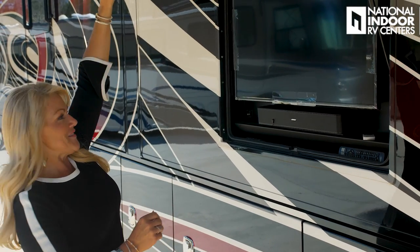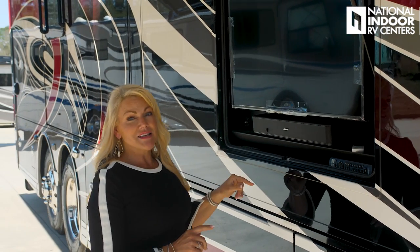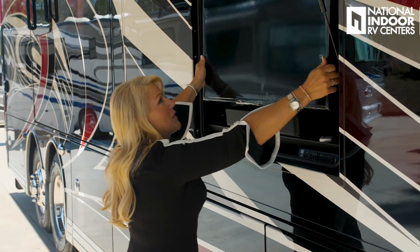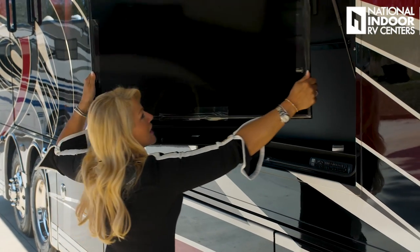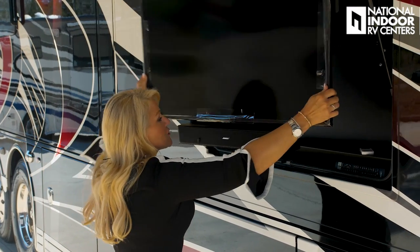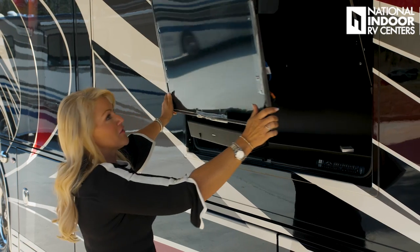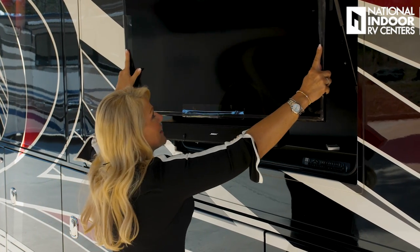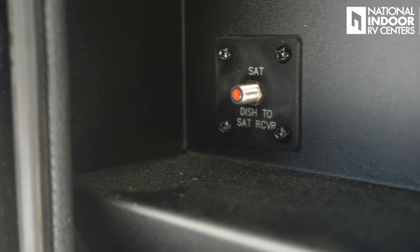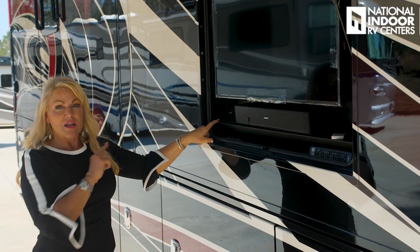Now that I've got my Girard awnings out, I'm ready to watch a little TV. Now, there is nothing little about this TV. We've got the Samsung TV with the Bose soundbar. A great thing that Integra does is that we can pull this out and adjust it side to side — it's got quite a nice reach — and then the best thing is it tilts. So we can avoid that sun glare and really enjoy that. We have a 110 outlet here, another 110 outlet here, and our satellite dish-to-sat receiver input there.